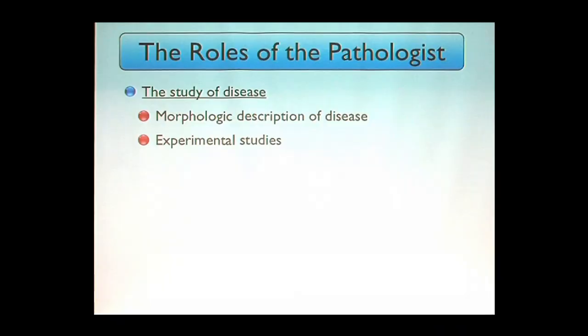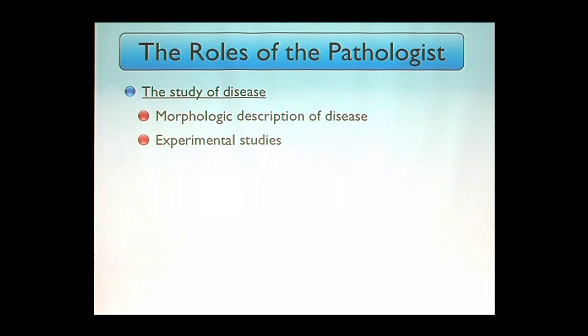We also want to set up experimental models to deal with disease. Now we have molecular pathology — going down to the nucleic acids, to the genes — seeing how important it is to explain diseases that generations ago were not explainable. The pathologist is also important to make the diagnosis. Who has been your guardian angel all your life? A pathologist. Since the time you were in your mother's womb, when she went to see a physician and blood was drawn — it was sent to a pathologist.